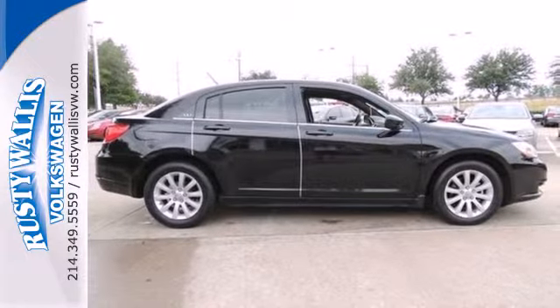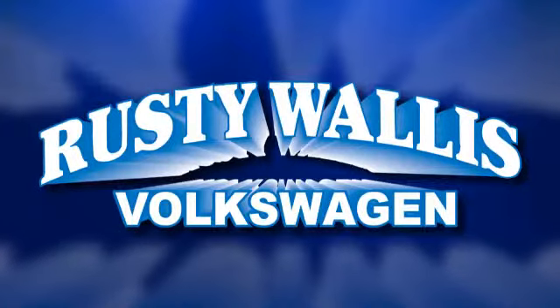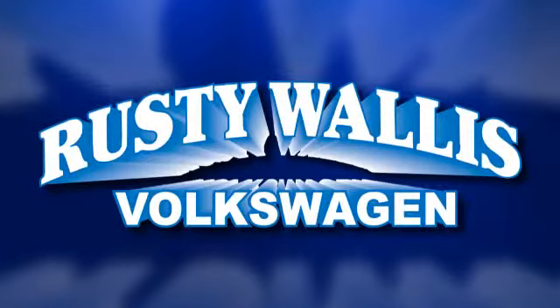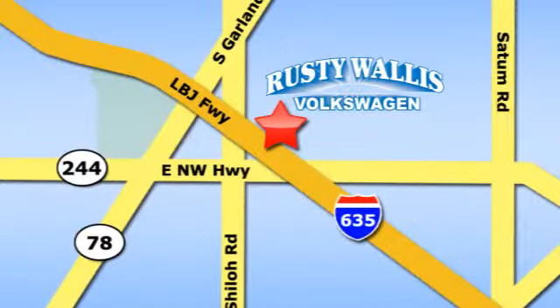Make this 200 yours and start with a test drive today. Rusty Wallace Volkswagen is one of the premier Volkswagen dealerships in Texas. We're easy to find just off Northwest Highway at 12635 LBJ Freeway in Garland.